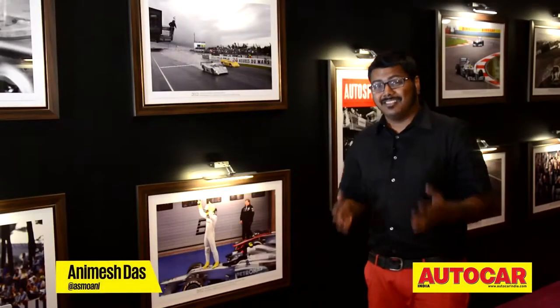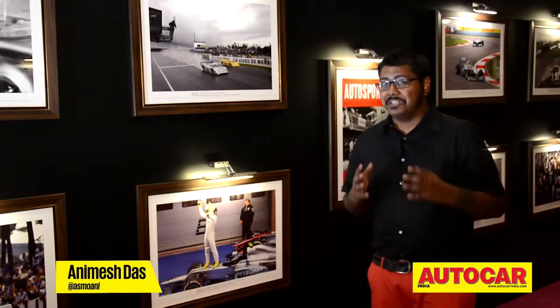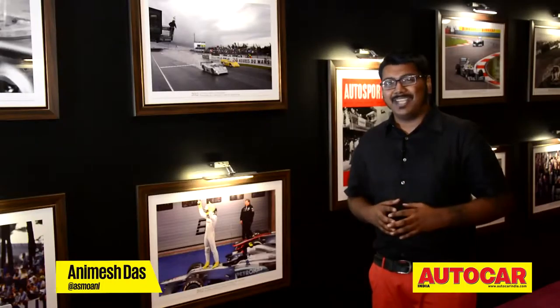Photographs and chatter certainly do outweigh reading stuff from the internet. But experiencing what these vehicles can really do is another thing altogether, isn't it?